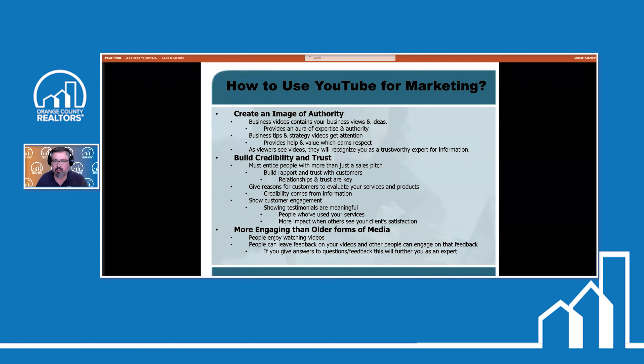When it comes to YouTube marketing, you need to create an image of authority. Your business videos are going to contain your business views and ideas, and this will provide an aura of expertise and authority. Each and every one of you attending today has a unique way of conducting your business — you see things going on in your business that you have input about that you should be sharing, because there are other people out there not sure who to listen to.